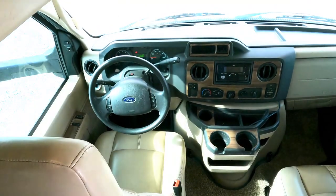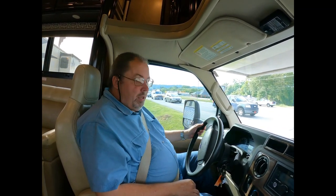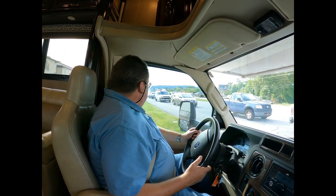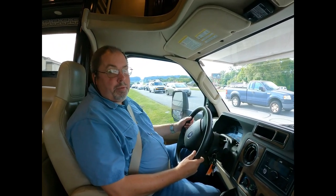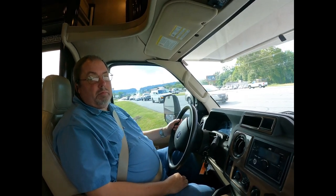Now we're going to test drive this 2018 Thor Quantum. I've got my buddy Joe riding along — if you're interested in this RV, give him a call or text on his cell phone. Joe's number is 423-702-1310. We've got a long line of traffic up ahead — looks like there's a wreck at this intersection.